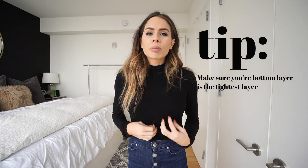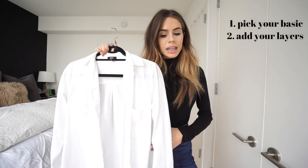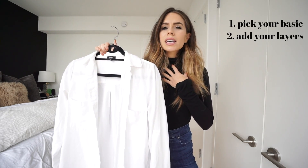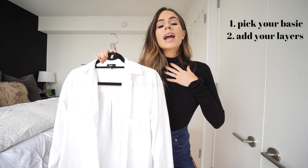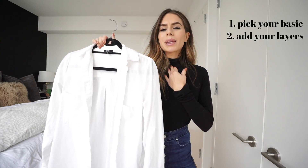When you're piling on layers, make sure your bottom layer is your tightest layer — you don't want it showing, crinkling, and scrunching up through your other layers. The first layer I'm adding is a white button-down top. I'm going to tuck it in and leave a little bit of the collar sticking out so you can see the black mock neck peeking through.